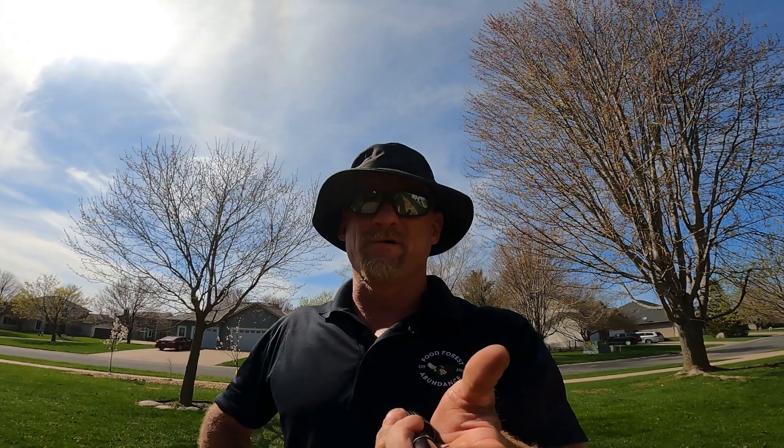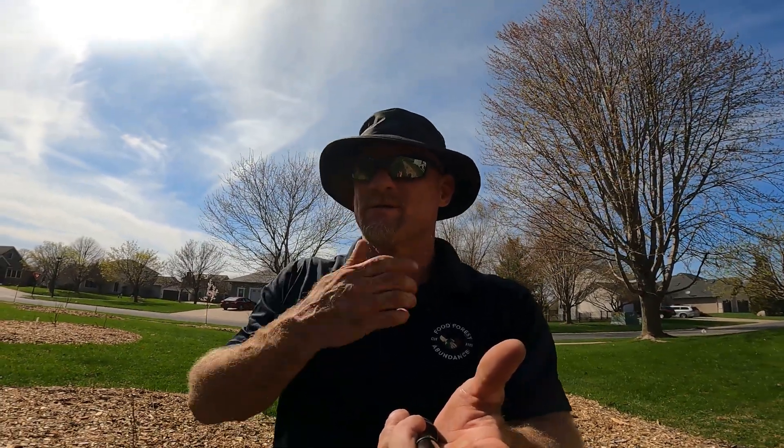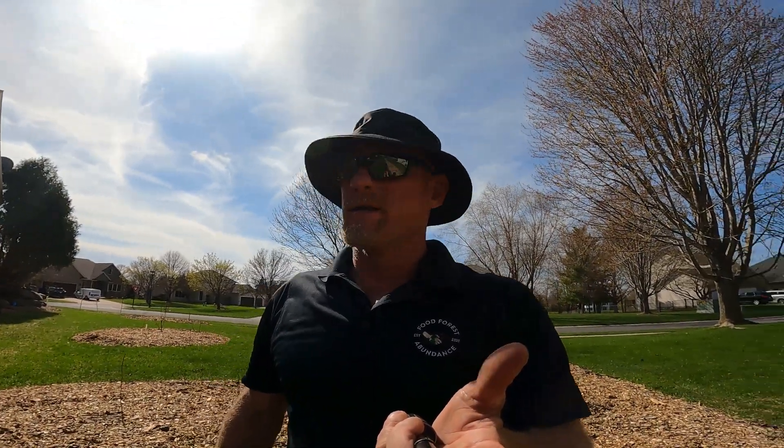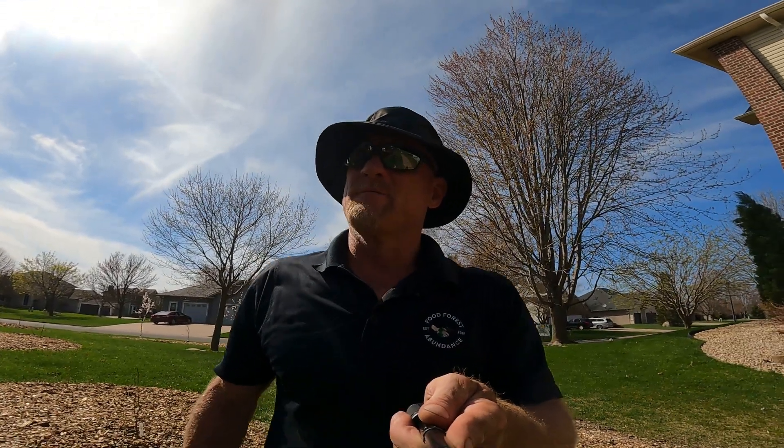I'm gonna turn you around and show you this herb spiral. I think it turned out beautiful. I added some pea gravel to it for drainage, and now I've got to fill it up with sticks and logs and leaves and my secret dirt. I'll be getting my dirt on Monday, and then I'll put all my good stuff in it and put it in the herb spirals — we'll be about 75% complete.